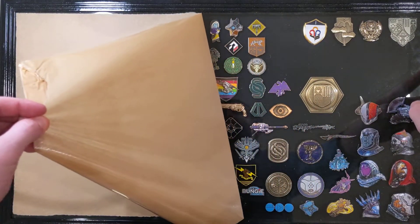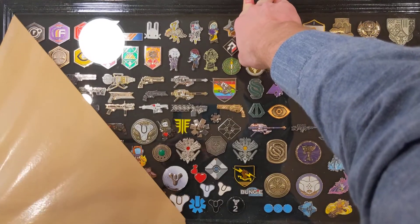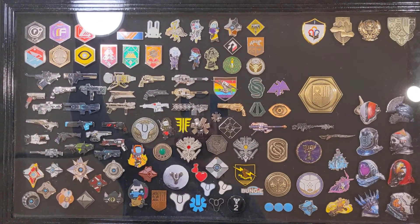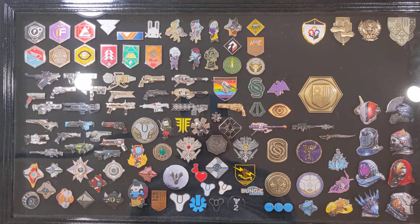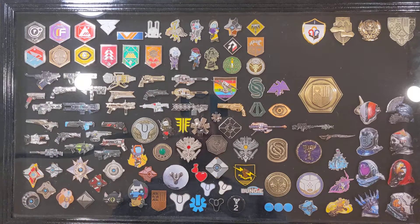Look at this. There it is. Put this back a little bit so it doesn't shine. There's just about all of them from the Bungie collection. You can see each and every one of the guns from Armory Series 1 to some of the harder to find ones. Let's look at a couple of them that I really, really like.